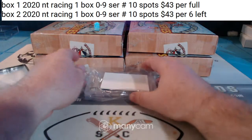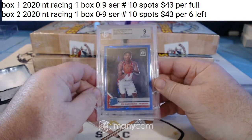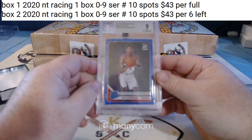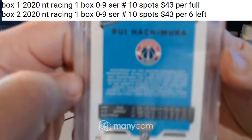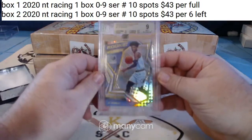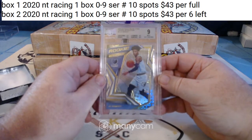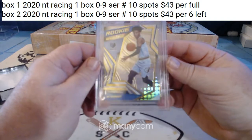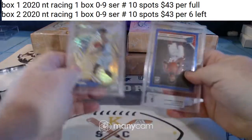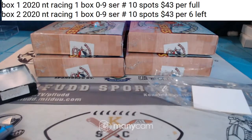Two hits for box number two. We got a Blue Velocity Rui Hachimura rated rookie BGS 9 — the Undertaker has the Wizards. And a Rookie Revolution Ja Morant BGS 9. Mark has the Grizzlies and the Wizards — both of those are his.